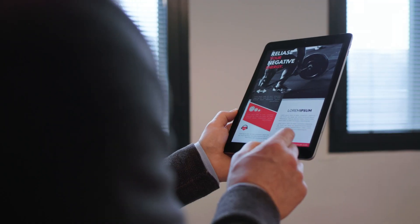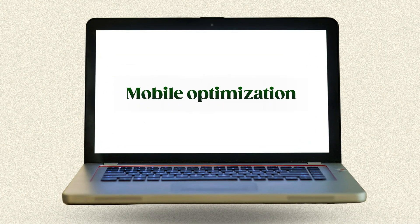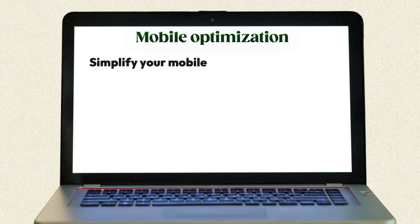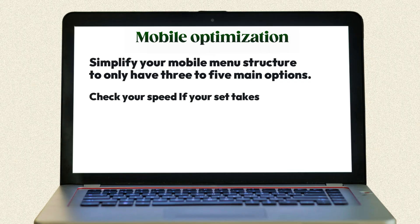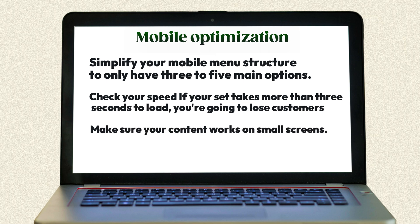A well-optimized Google profile brings people to your business, but if your website isn't set up properly, those potential customers will leave without calling. A few simple tweaks can instantly turn website visitors into paying customers. First up: mobile optimization. This is critical — over 60% of local searches happen on phones, so your site needs to be perfect on mobile. Click-to-call buttons at the top and bottom of every page are critical for conversions. Simplify your mobile menu to only three to five main options. If your site takes more than three seconds to load, you're losing customers.